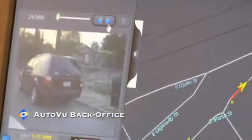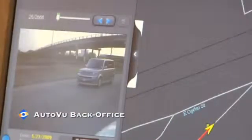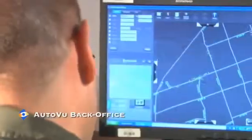Third, the AutoView Back Office: a back office reporting software application used to review and search through collected data for further investigation. The AutoView Sharp, AutoView Patroller, and AutoView Back Office work together to provide officers with a vehicle plate detection tool that is easy, efficient, and reliable.